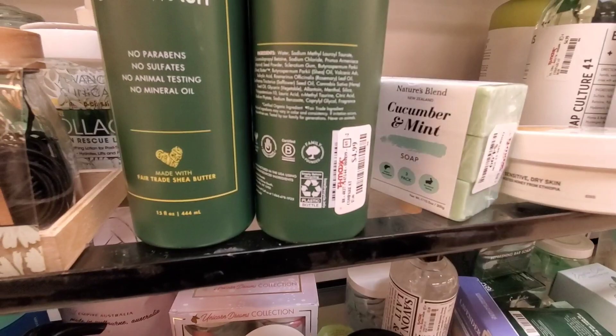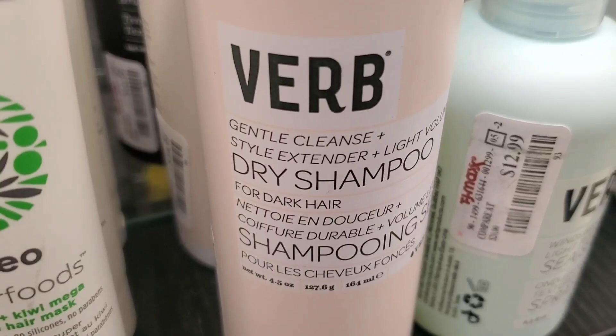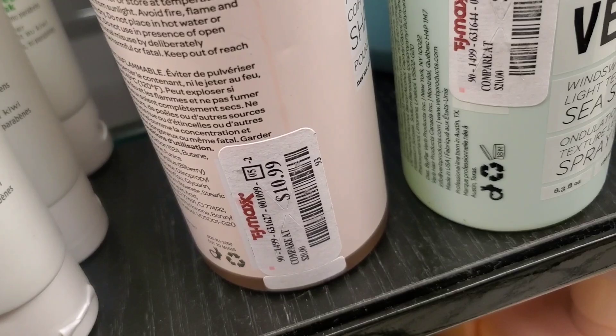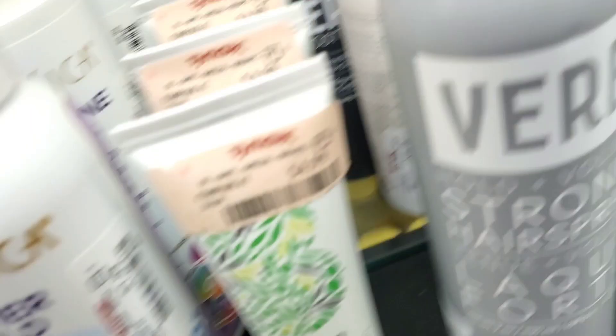They had some new hair care from the brand Verb — a dry shampoo I've never seen here before for $10.99, and also a Sea Spray for $12.99. They also had the Verb Stronghold Hair Spray for $10.99.